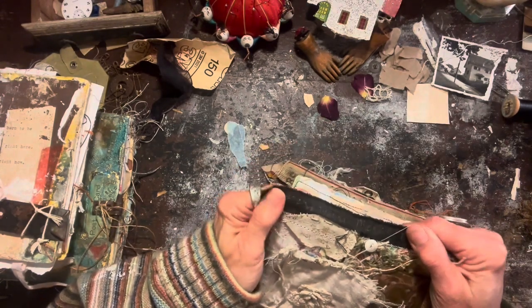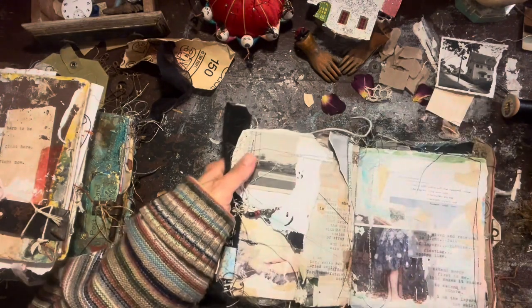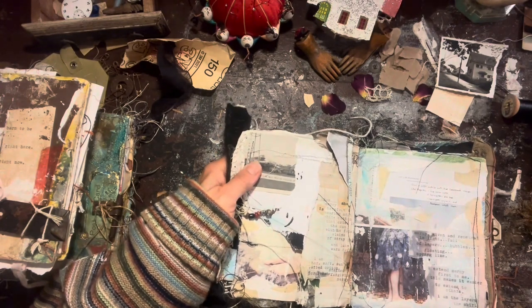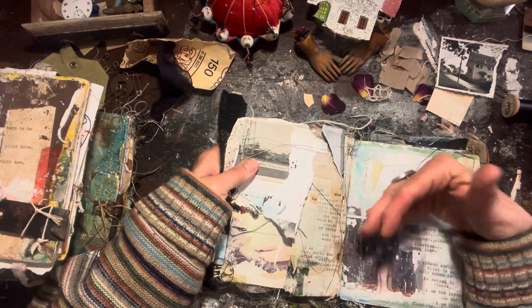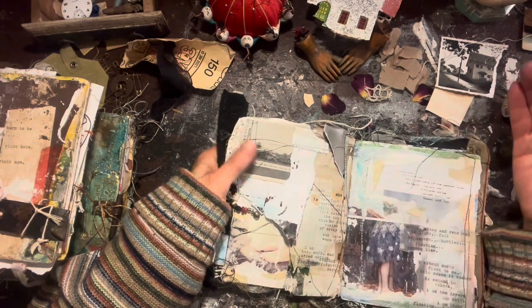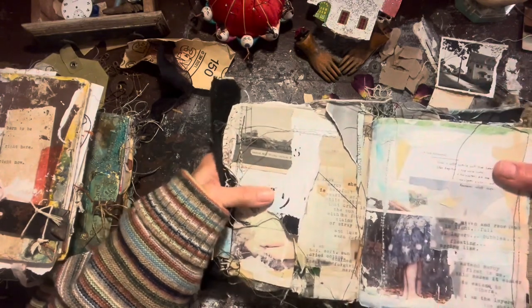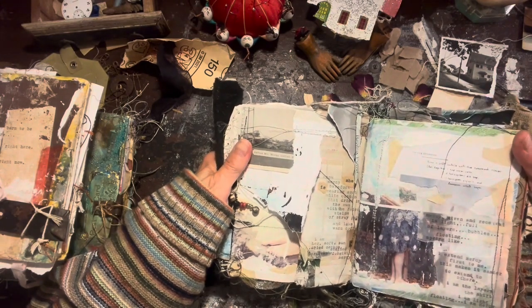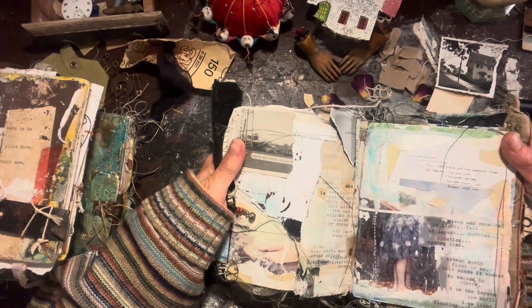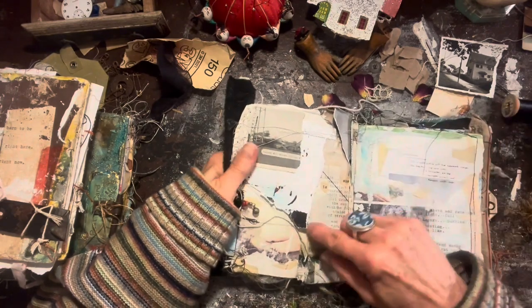And here I wrote "mercy" — mercy was my word of the year, I want to say three or four years back. And here I just put a piece of paper from a magazine with an image of a window, and I typed over it, which is one of my favorite things to do. It's just to put ripped images into my typewriter and see what comes out, see what's there, see what's just kind of right on the top.